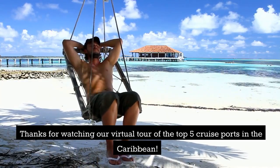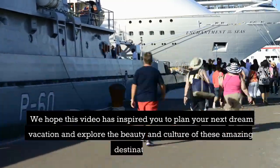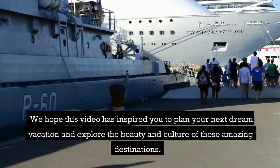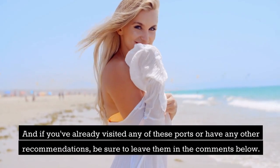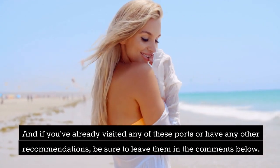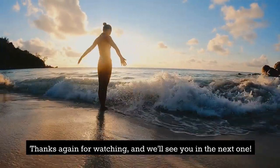Thanks for watching our virtual tour of the top 5 cruise ports in the Caribbean. We hope this video has inspired you to plan your next dream vacation and explore the beauty and culture of these amazing destinations. Don't forget to hit that subscribe button and turn on your notifications for more exciting travel content. And if you've already visited any of these ports or have any other recommendations, be sure to leave them in the comments below.